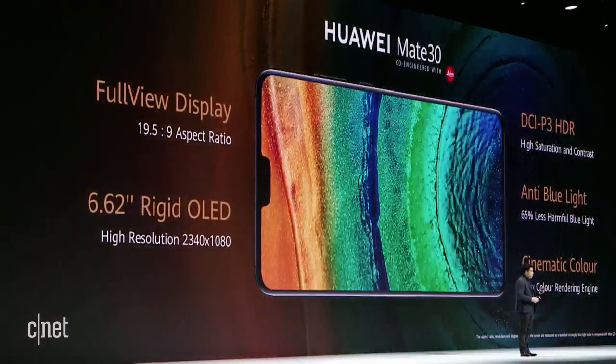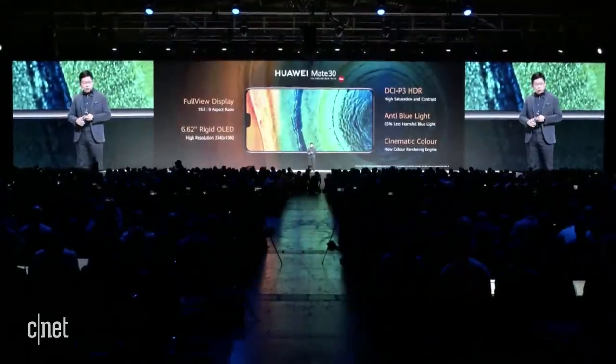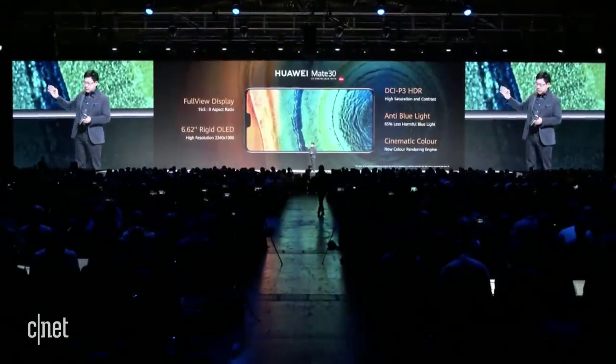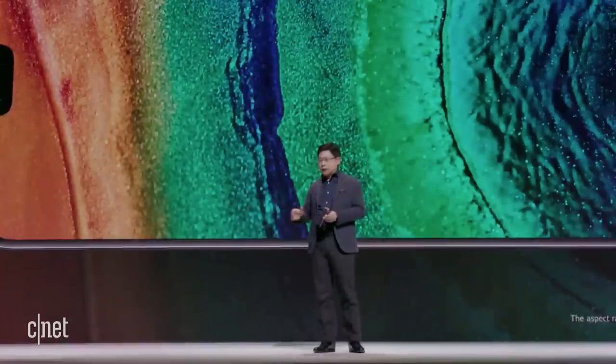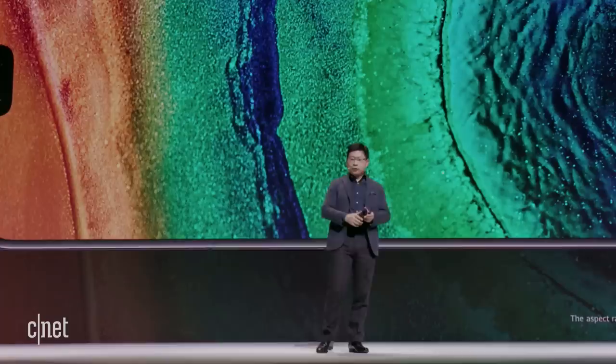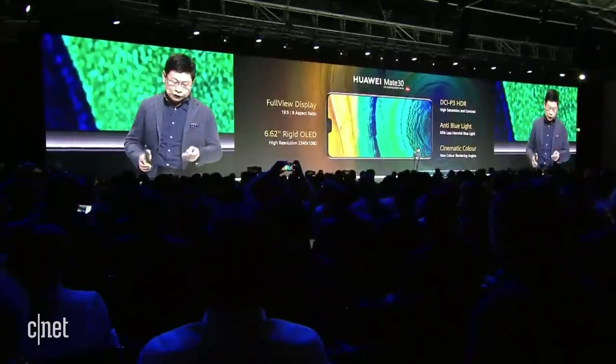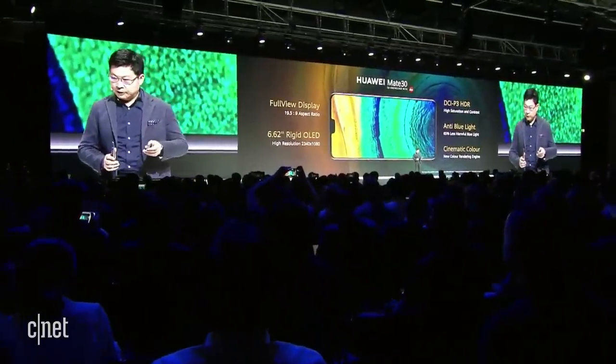The Mate 30 uses a larger 6.62-inch rigid OLED display, also with high resolution and a full-view design. It also supports very high color gamut, high contrast ratio, anti-blue light, and color enhancement. Both the Mate 30 and Mate 30 Pro have the best quality display panel technology.